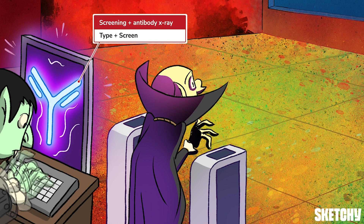The type and screen screens for antibodies to any of the hundreds of other antigens on red blood cells — you didn't think ABO and RH were the only ones, right? Based on the results, the patient's profile is matched up with appropriate blood products they could receive. Take a close look at this security x-ray screen detecting our vampire's suspiciously antibody-shaped cloak — and only the cloak.